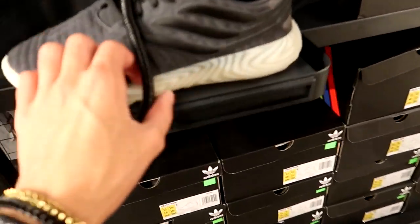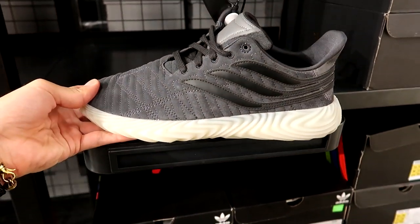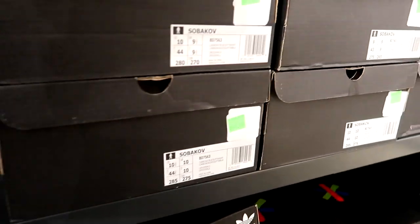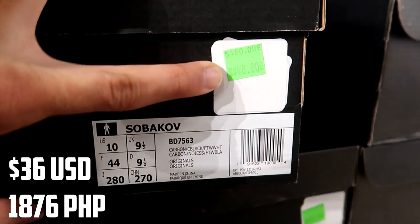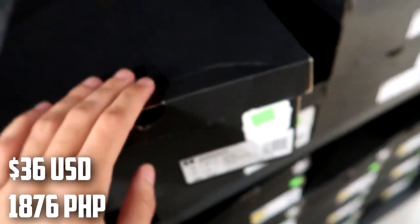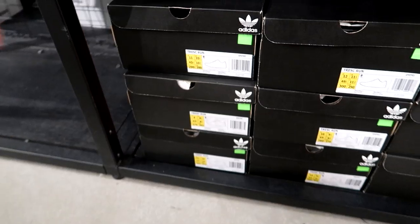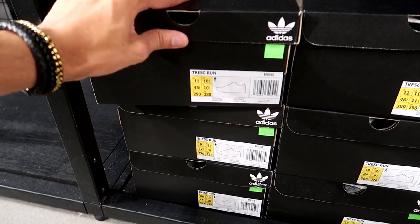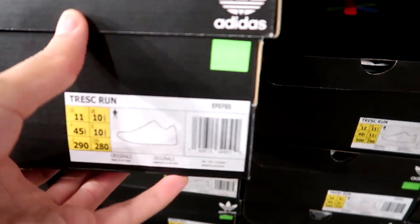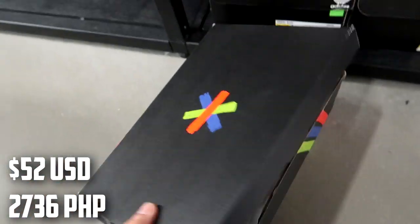They have a ton of Adidas Sobikovs right here in this gray colorway - probably one of the best colorways of the Sobikov to be honest - and they're on sale for $48 down from $160. Forty-eight dollars for these right here, that's a really really good price for these Adidas Sobikovs. And underneath they have the Tresk Run. The Adidas Tresk Run, these are going for $70 down from $170. Let's take a look at these.